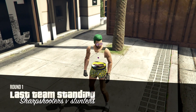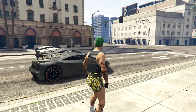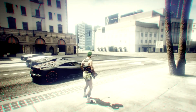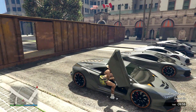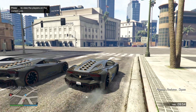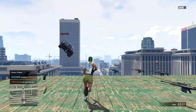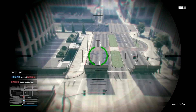Hey guys, in this video I'm bringing you an awesome update on GTA 5 Online. This is regarding an official update coming to Grand Theft Auto Online next Tuesday, June the 9th. This is confirmed by Rockstar — the update will be called Ill-Gotten Gains Part One.